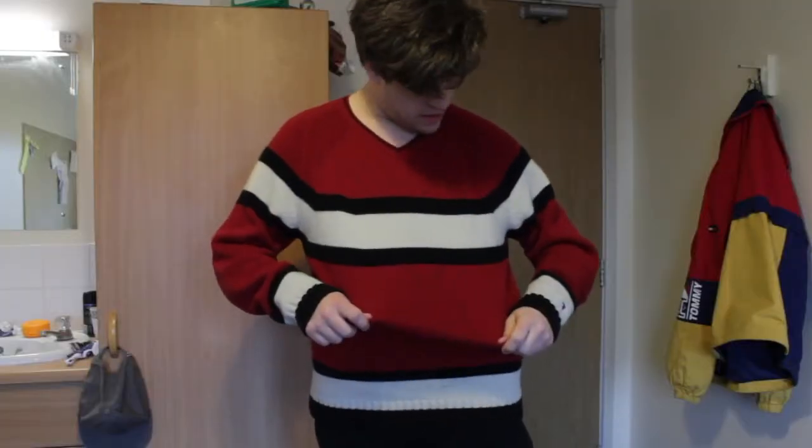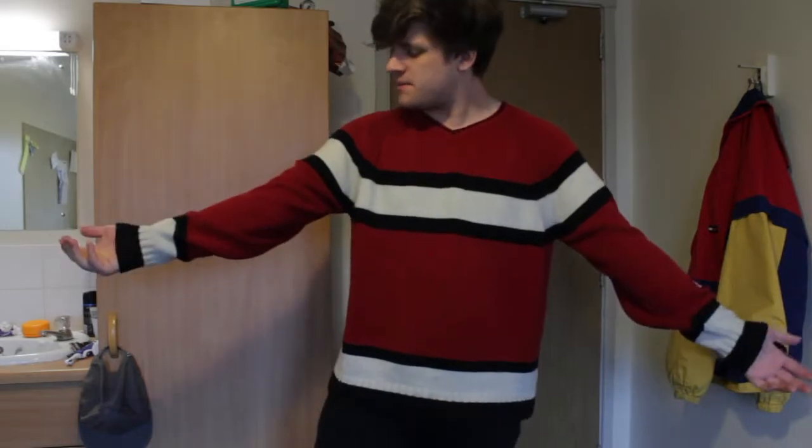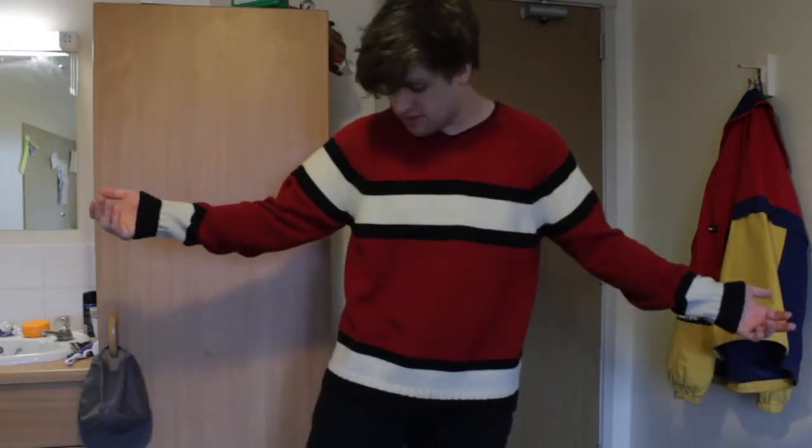Now this is a Tommy Hilfiger jumper that I got a few months ago. I think it's actually really nice — I got it for about £12. It's a little dirty around here, but what can you do? This thing is cosy. It is cosy boys 2019 right here. What can you say is wrong about it, apart from it being dirty because I haven't washed it for a little bit.